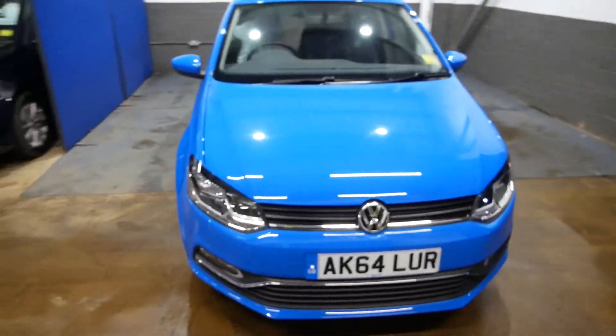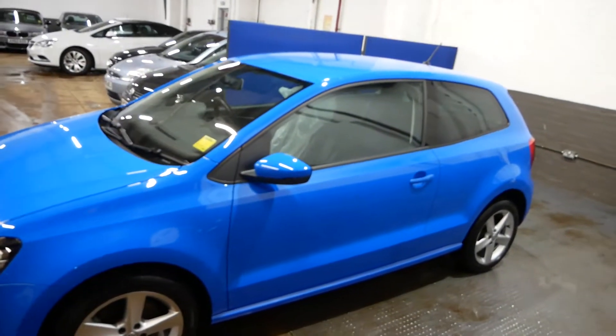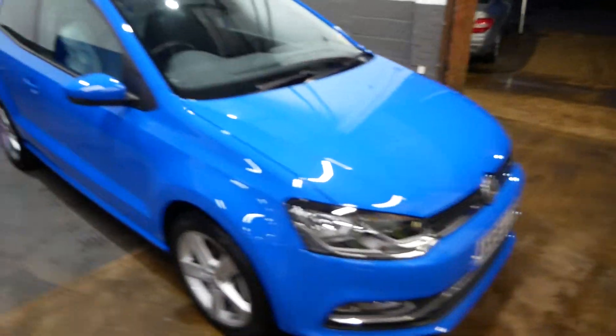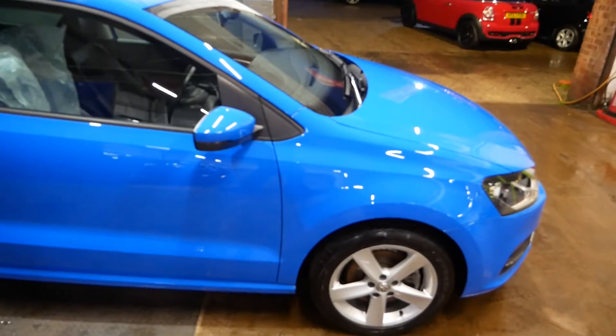Hi there, just going to take you around our Volkswagen Polo. This is the SEL model, so it's a very high spec level of car, on a 1.2 petrol TSI engine. 64 plate, as you can see, so registered 2014.